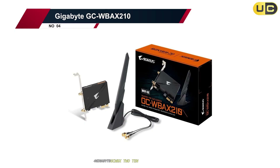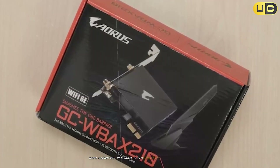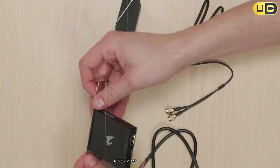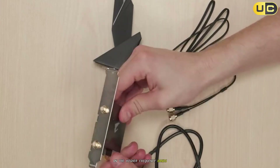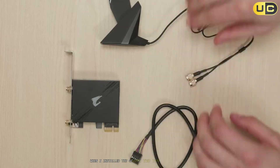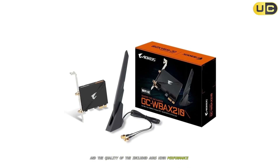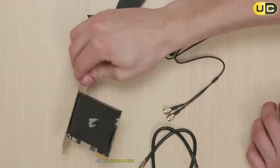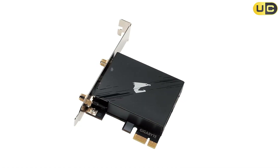Number 4: Gigabyte GC-WBX210. The Gigabyte GC-WBX210 brings Intel's AX210 chipset to the table with Gigabyte's renowned build quality and attention to detail. This Wi-Fi 6E card supports tri-band operation across 2.4 GHz, 5 GHz, and 6 GHz bands, with theoretical maximum speeds of up to 2400 Mbps on the higher frequency bands. The card also includes Bluetooth 5.2 support. I was immediately impressed by its solid construction and the quality of the included AORUS high-performance antenna. The PCIe X1 interface ensures compatibility with virtually any modern motherboard, and installation requires just a single PCIe slot and a USB header connection for Bluetooth functionality.